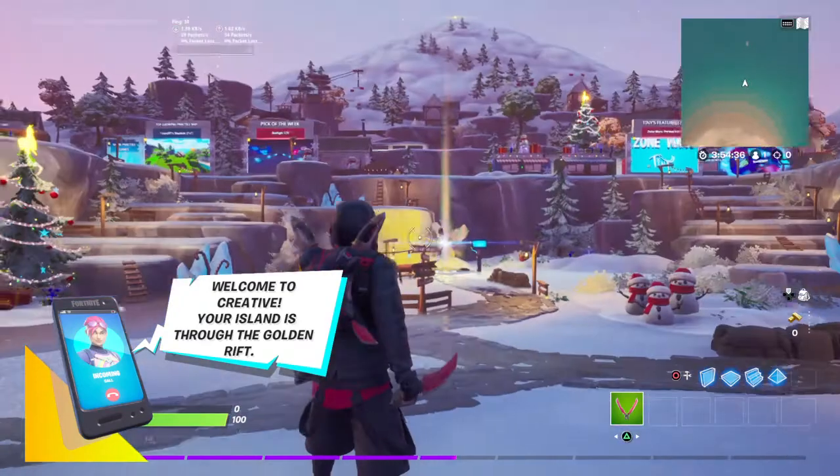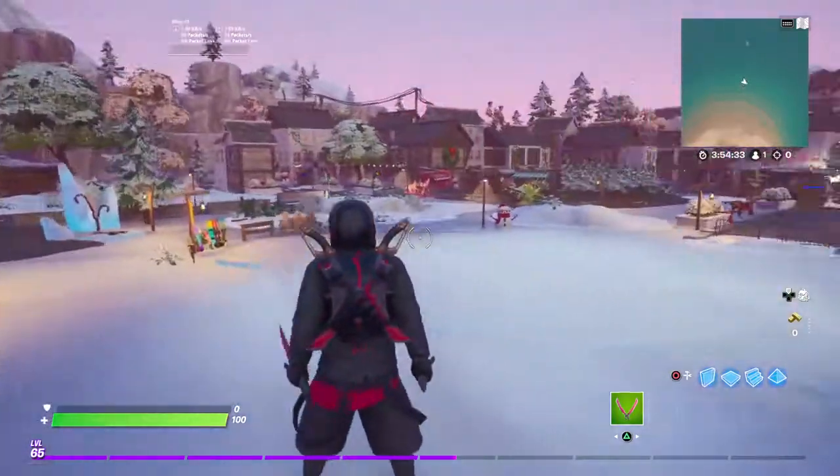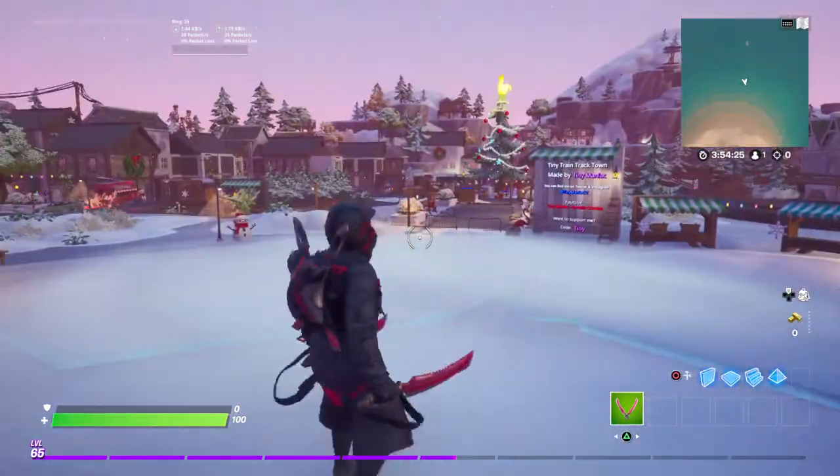Hey, welcome back everyone to the new creative hub. I'm going to show you the secrets in this hub.